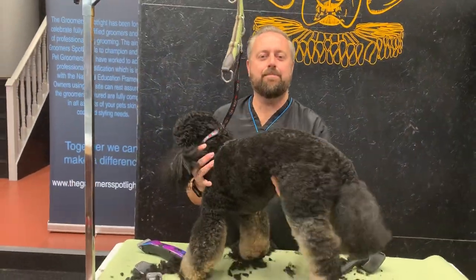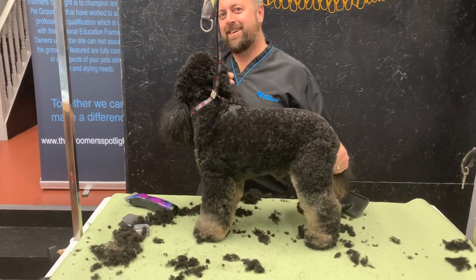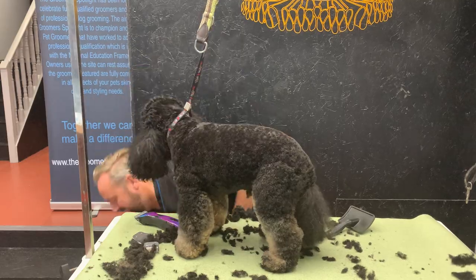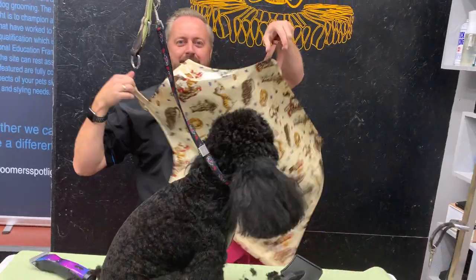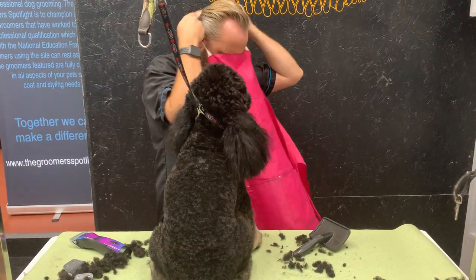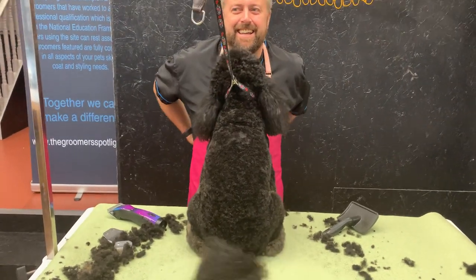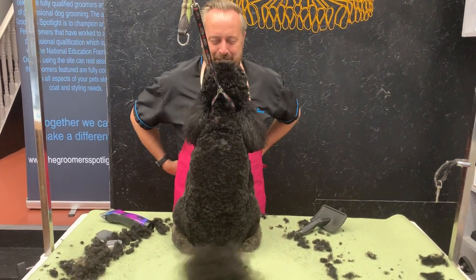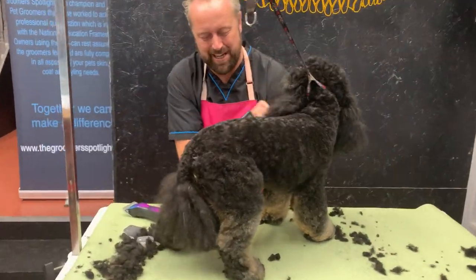I'm wearing a black top and worried you can't see Stanley very well against it. I've got two aprons — let's go with the pink one so you can hopefully see him better. There we go — 25 years in the business and never a sequin dropped!